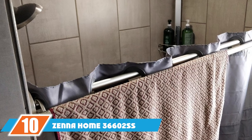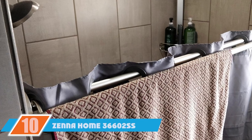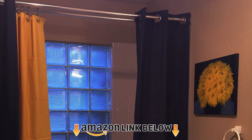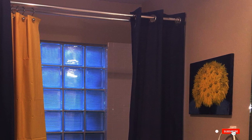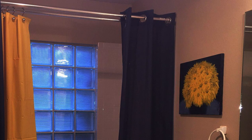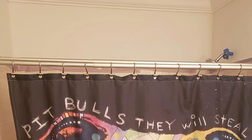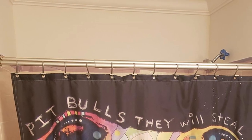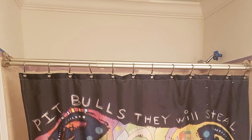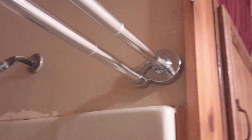Finally, the number 10 position is dominated by the Zenahome 366002. The Zenahome 366002 stands out from the pack by being the only double tension shower curtain rod on our list. The fact that it is a double tension rod with an adjustable length of 44 to 72 inches means that it offers more hang space than most of the other rods we have reviewed. And because it fits most standard tubs and shower spaces, you can use one rod for hanging a shower curtain and the other for hanging items to dry.